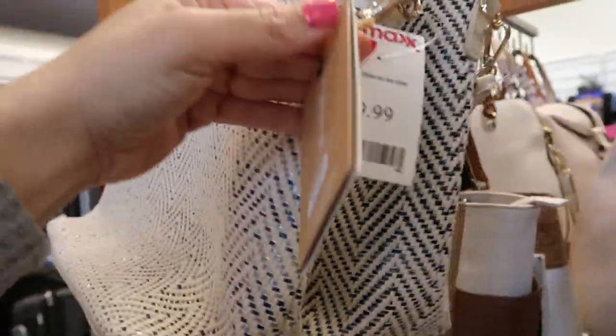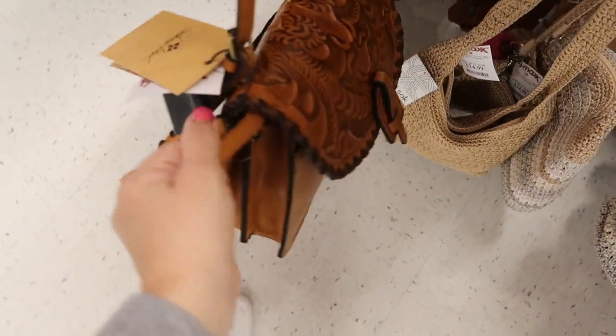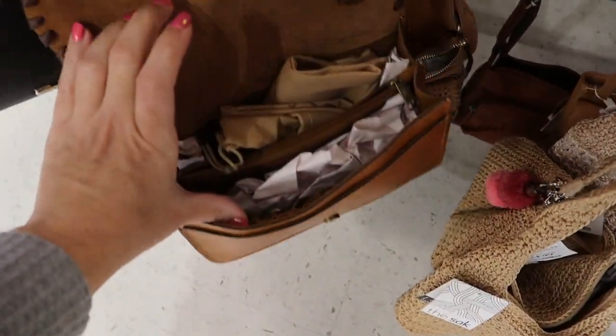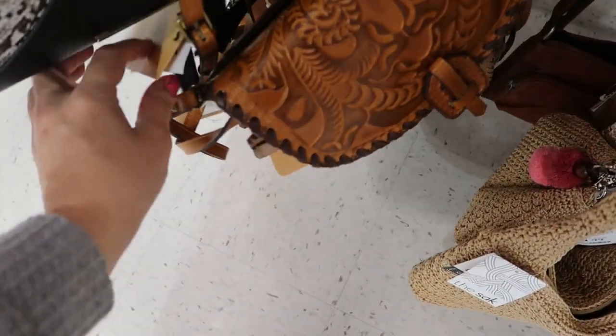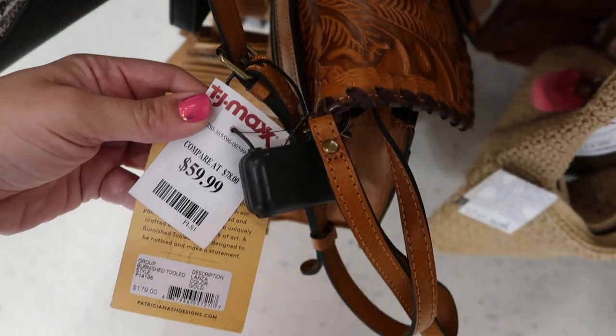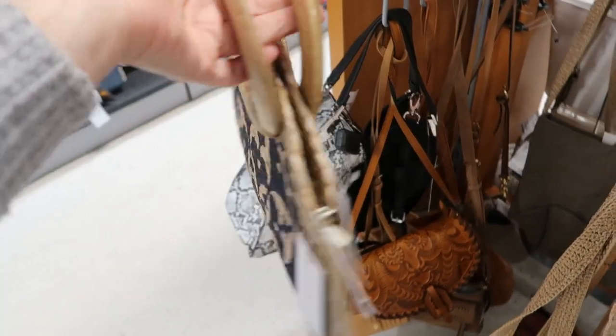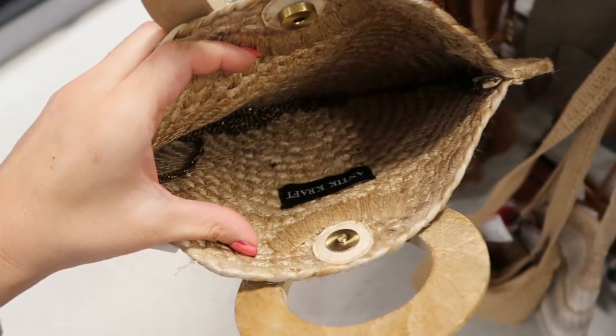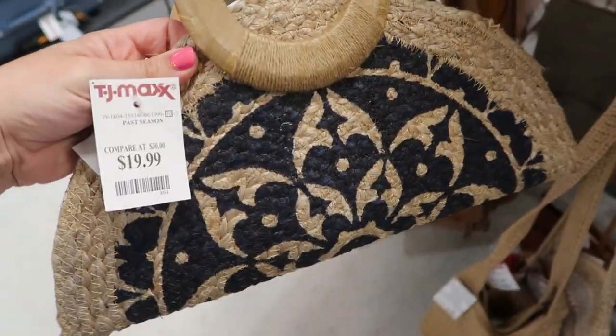Here's a cute bag for spring and summer with those wood handles from Mystique, and this one is $19.99. Here's a pretty Patricia Nash shoulder bag — that's what the inside looks like — and that's $59.99, retails for $179. How cool is this one from Antique Craft? The snaps on this are really good. That's what the inside looks like, $19.99.